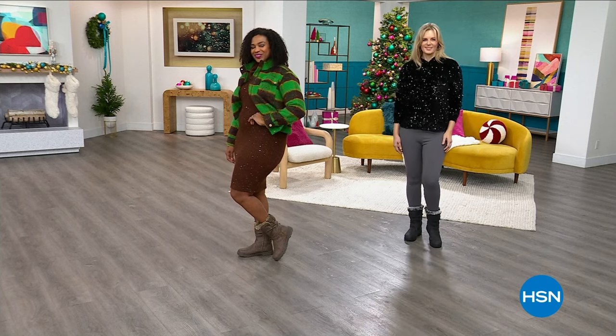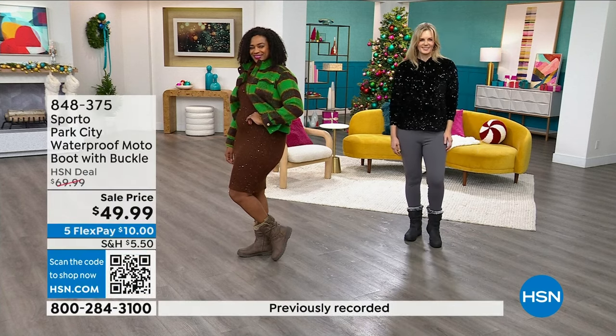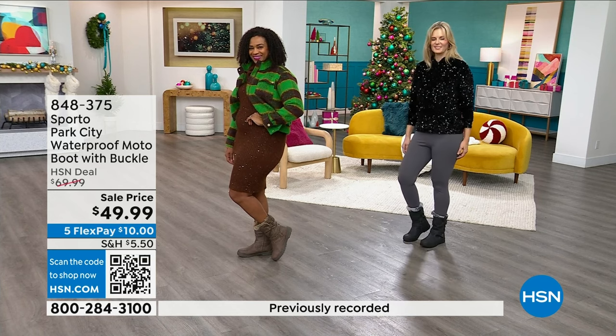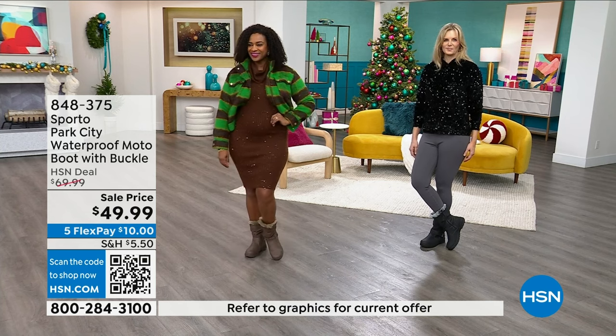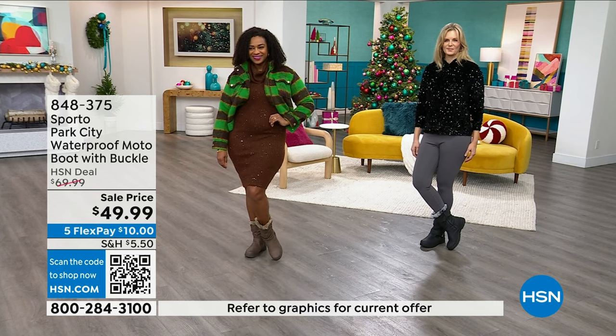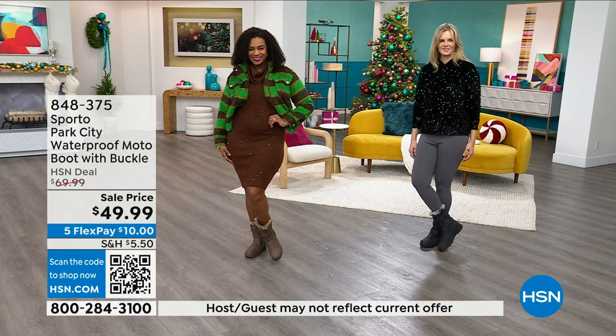We've got the brown where you're seeing more of that neutral moment. We're seeing neutrals everywhere right now. To be able to bring that into the moto boot style — this is a style that is not going out of style ever. You're going to be so incredibly happy that you have this.